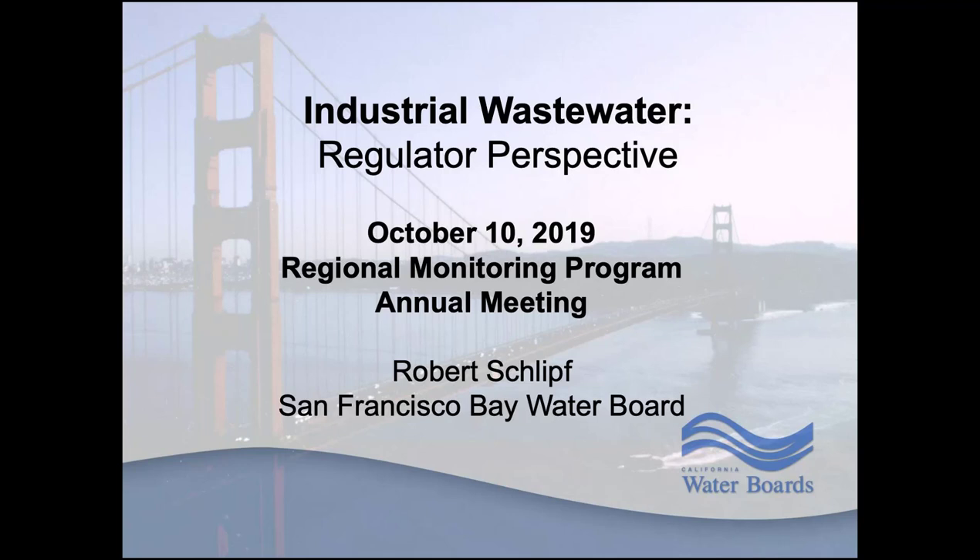I'm Maureen Dunn. I work with the Chevron Richmond Refinery. Chevron is an industrial discharger and a dredger, so I'm excited to introduce the next topic. I'm going to introduce Robert Schliff from the Water Board. He's a senior water resource control engineer in the San Francisco Water Board NPDES permitting section, with approximately 20 years working on permitting and enforcement actions for municipal and industrial wastewater treatment plants. Robert?